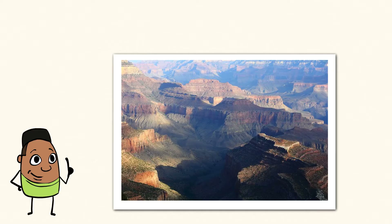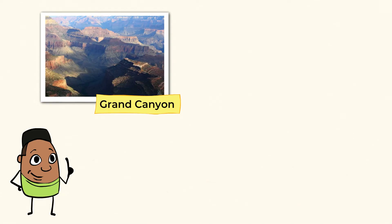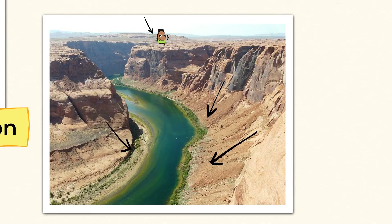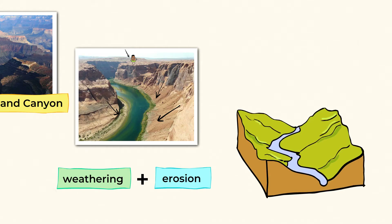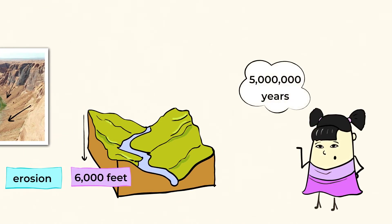Look at that — this landform definitely earned its name: the Grand Canyon. From the top, it looks like the cliffs go on forever, but way down there is the Colorado River. And how do you think that river got way down there? More weathering and erosion. The river broke down and carried rock pieces away, and this went on for over 5 million years. Over that time, the river path became deeper and deeper into the ground, and today it's over 6,000 feet deep.